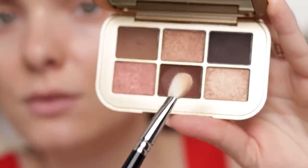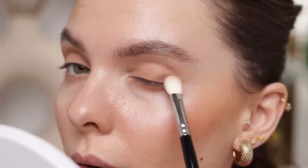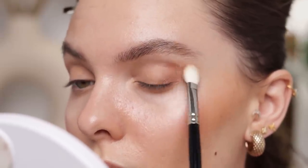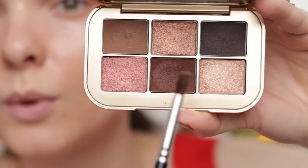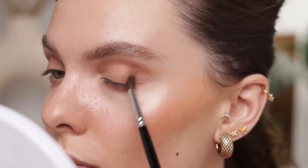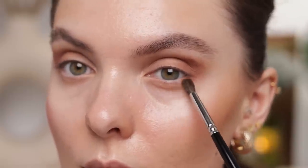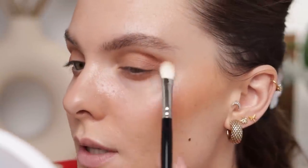Now I'm using Deep Ochre with the same brush, applying it in my outer V — starting in the outer corner and then moving into the crease. Whatever is left in the brush I'm applying into the crease. I'm switching to a smaller Hakuhodo brush to build up intensity in the outer V and along the outer portion of my lower lash line, making sure to connect them. There is a little bit of fallout, which I'll clean up after. I'm dragging whatever's left toward my inner corner and blending the edges.